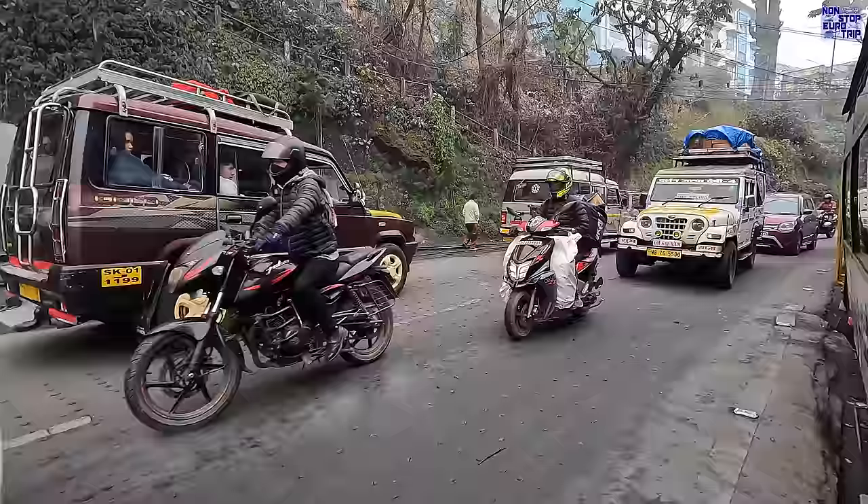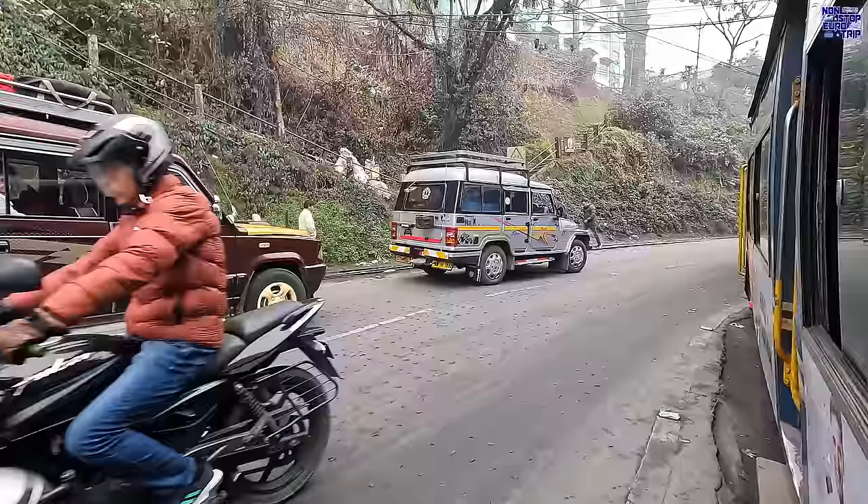Level crossings aren't a thing up here. To cross a road the train just blows its horn — a lot — and the cars usually stop.